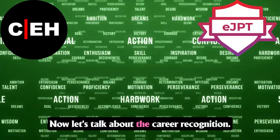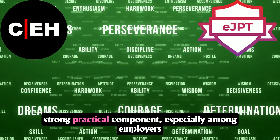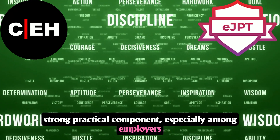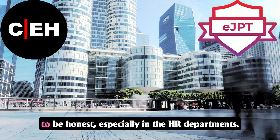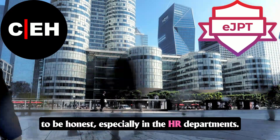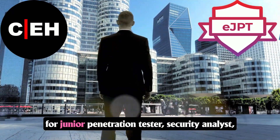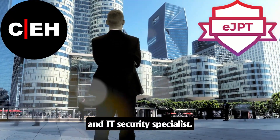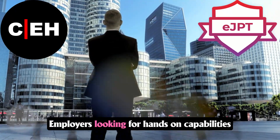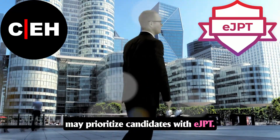EJPT is gaining recognition for its strong practical component, especially among employers who value hands-on skills. It may not be as well known as CEH, especially in HR departments. Popular positions EJPT holders can apply for include junior penetration tester, security analyst, and IT security specialist. Employers looking for hands-on capabilities may prioritize candidates with EJPT.